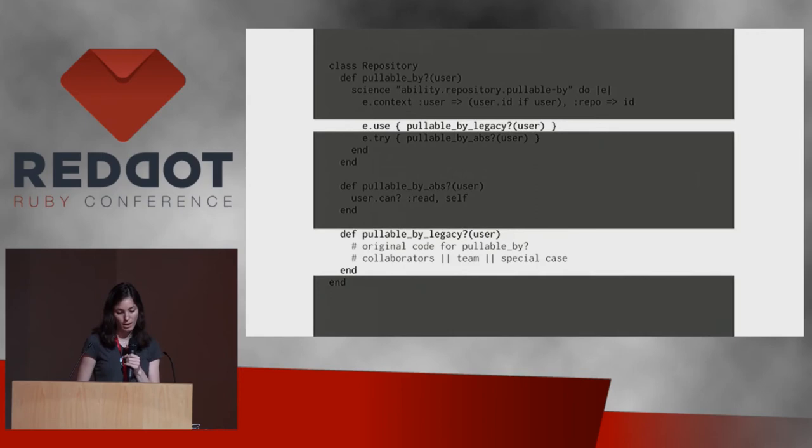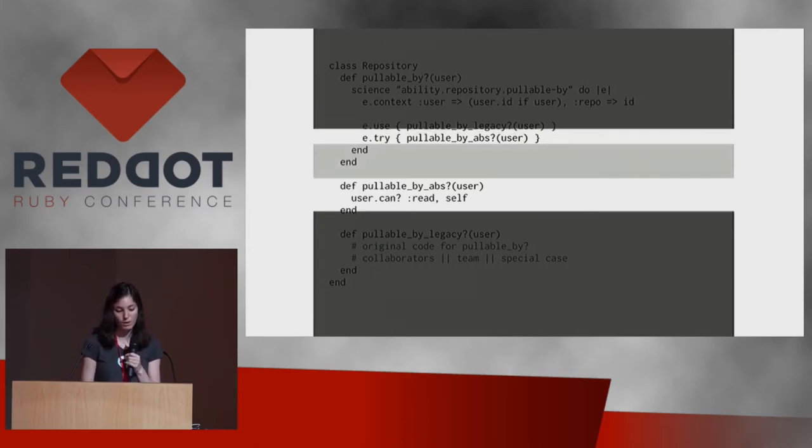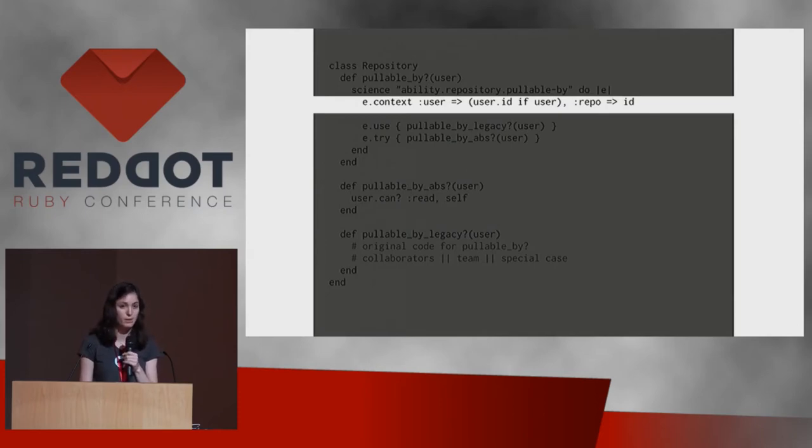To do science, you take your old method and make a science block with a name — we tend to namespace experiment names to group them. Then you take the original code from that method, pull it out into a new method named with _legacy at the end. The use block contains what the method should continue returning — that's the old code. The try block contains the new code path you're testing. Whatever is in the try block runs at the same time, comparing results. We also added context so that if things didn't match, we'd know which user and repository were being tested.